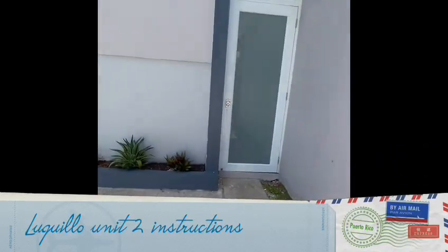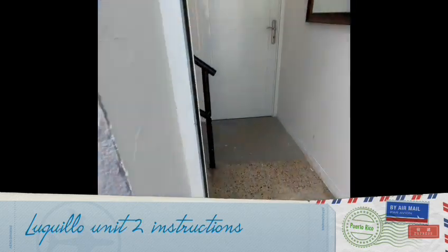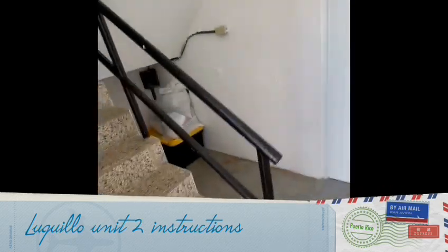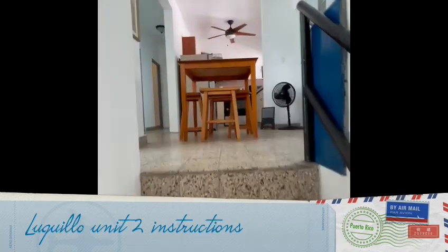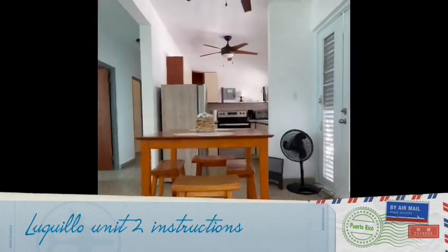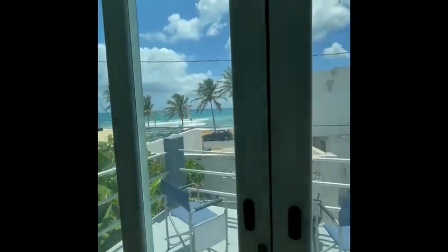This is how you enter the house. You will see stairs on your left side. The kitchen, balcony, living room — that's the view.